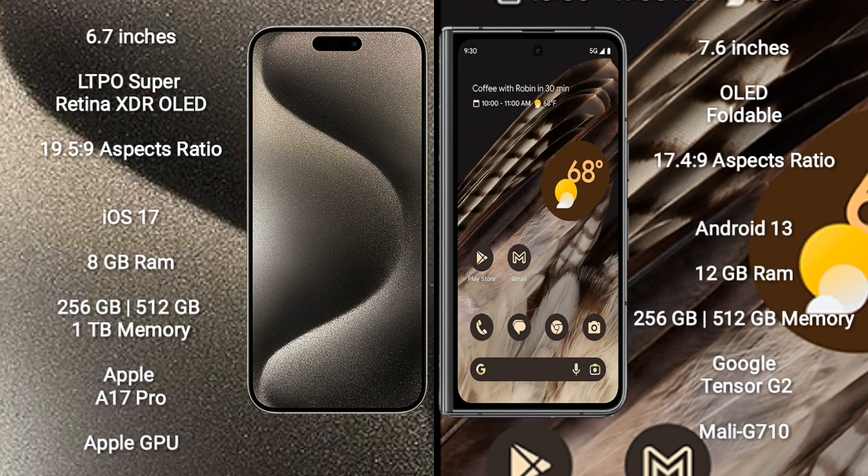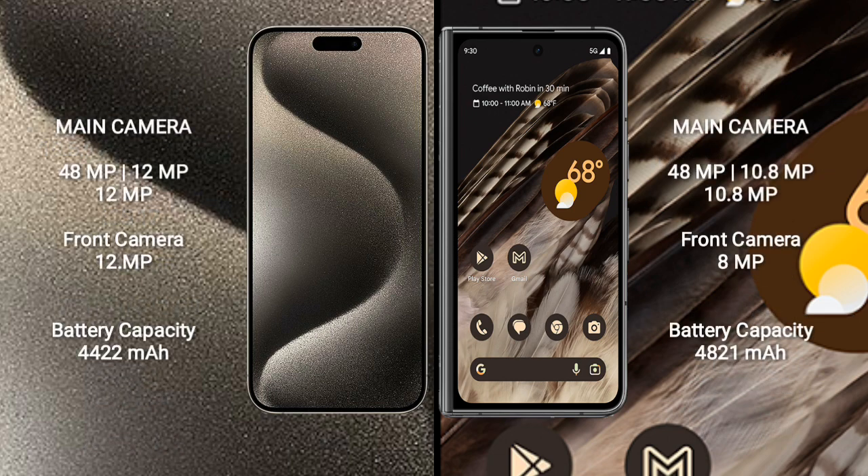Google Pixel Fold comes with 12GB RAM and 256GB or 512GB internal storage. It features the Google Tensor G2 processor with Mali-G710 GPU.